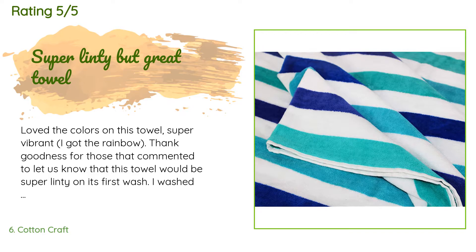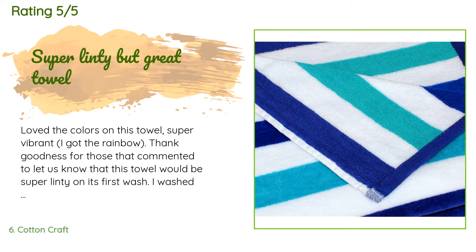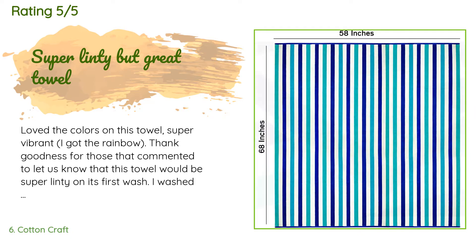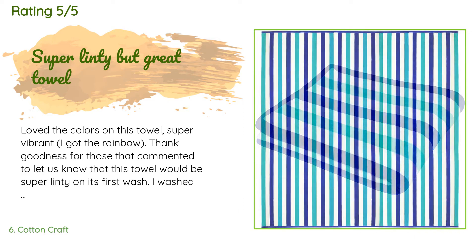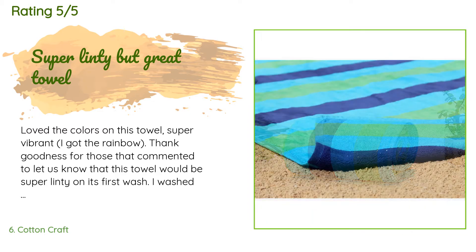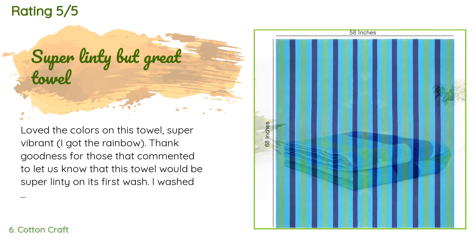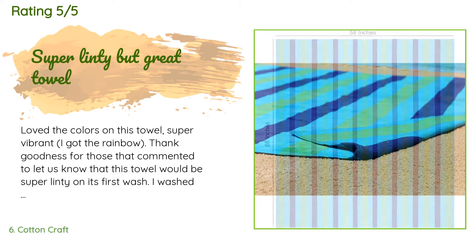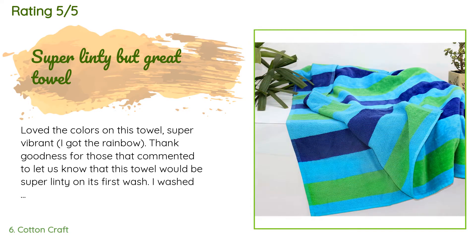The average rating is 4.6 stars with more than 208 customer reviews. A customer said: Loved the colors on this towel — super vibrant, I got the rainbow. Thank goodness for those who commented to let us know that this towel would be super linty on its first wash. I washed it by itself and it left the washer with a lot of lint residue. The dryer helped a bit, but a lot of the loose lint is still on the towel itself. It's not a deal breaker for me — it's for the beach! The towel is super thick and nice quality.